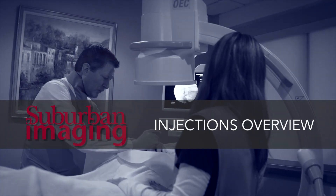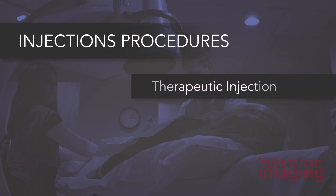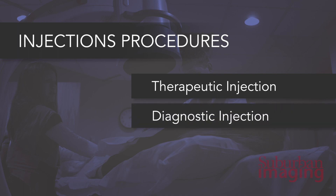My name is Randy Nelson. I'm a physician assistant at Suburban Imaging and I've been doing this for 11 years. In pain management, we perform injections — either for therapeutic purposes with steroid, or imaging purposes with contrast.